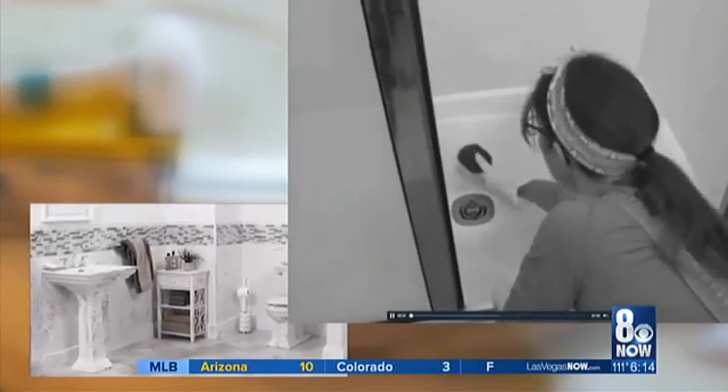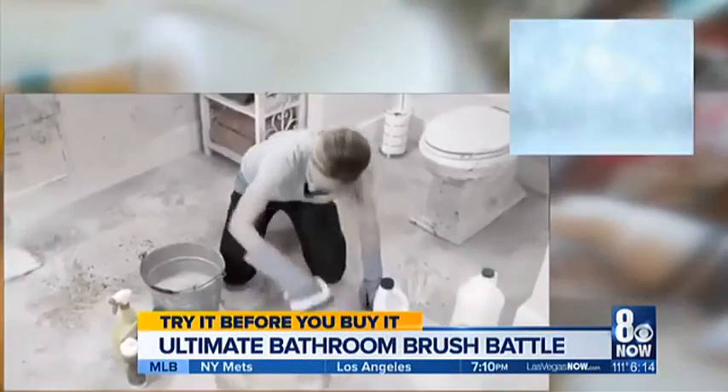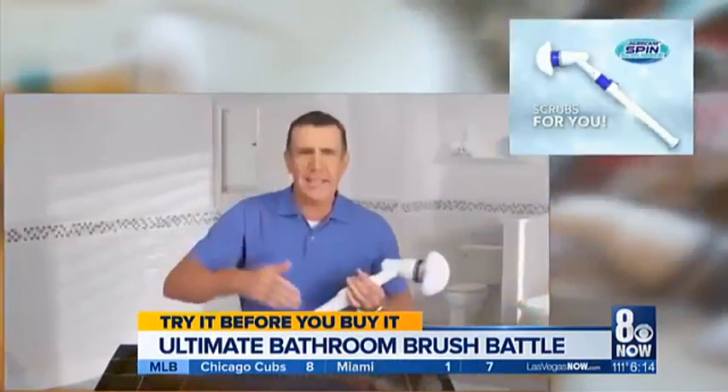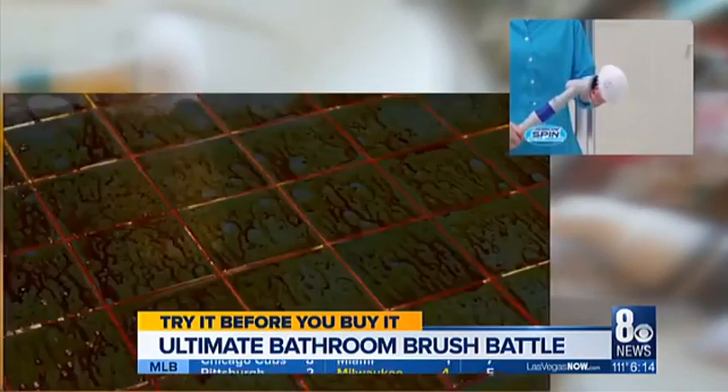Tired of scrubbing and scrubbing on your hands and knees? Tired of scrubbing and breaking your back to clean that mess? Introducing the Hurricane Spin Scrubber. Hi, Anthony Sullivan here, and this is the Turbo Scrub.